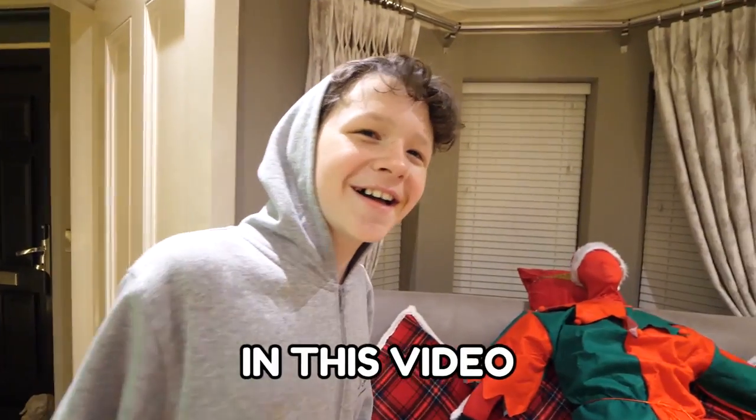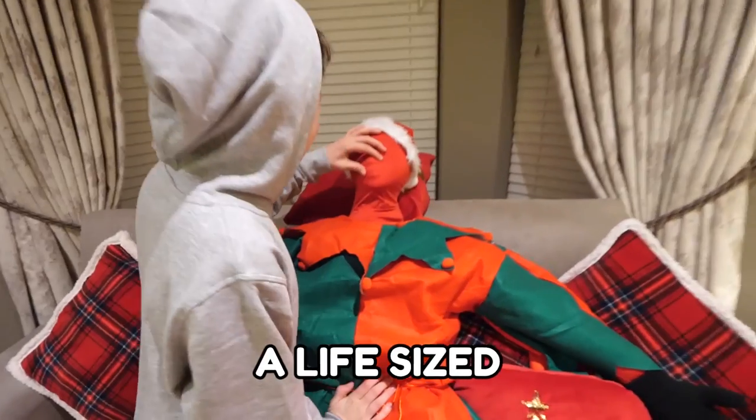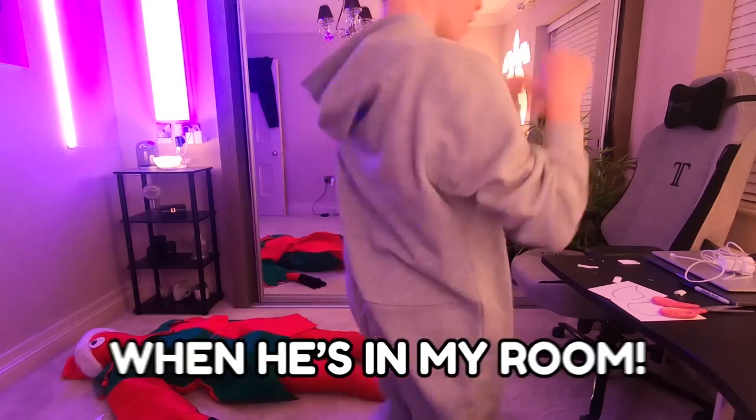Elf on the shelf. Today in this video I will be tricking my little brother into thinking that I got him a life-sized elf, but really it's just so that I can dress up as an elf and prank him when he's in my room.